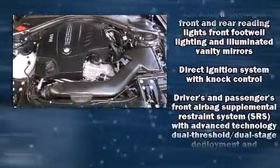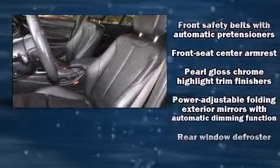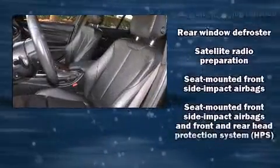Safety equipment has been integrated throughout, including traction control, ignition disabling, and four-wheel disc brakes with ABS.